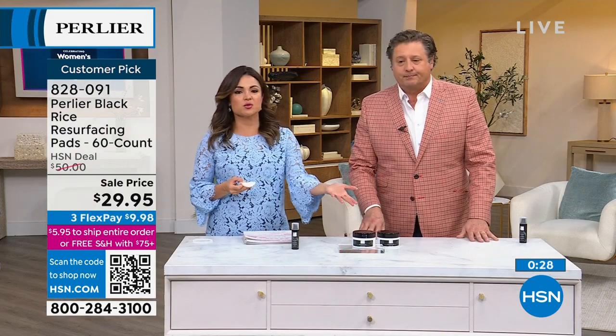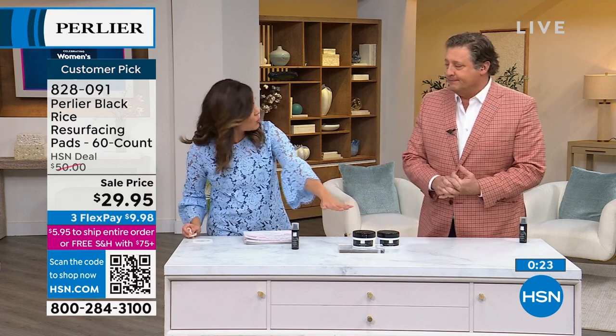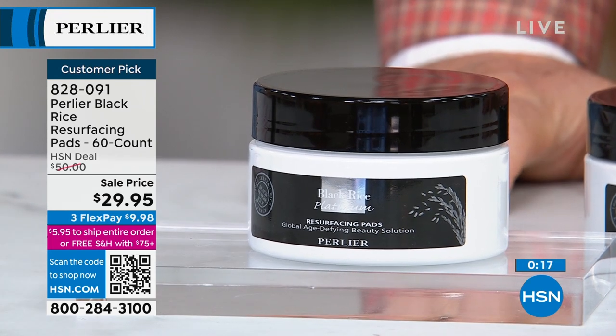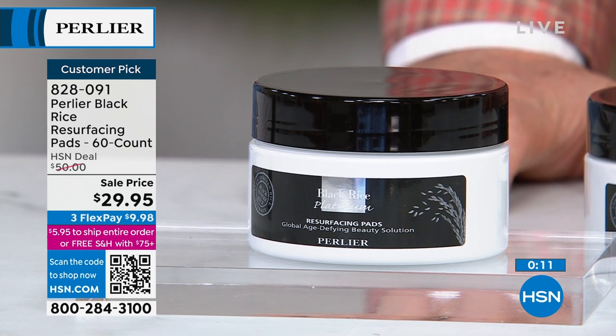You're getting two months' worth — 60 count used at night. Originally $50. These are new to the lineup and they had to save it for this show. They're already a customer pick with about 2,800 reviews and very well loved. It is an incredible new product for you to try.